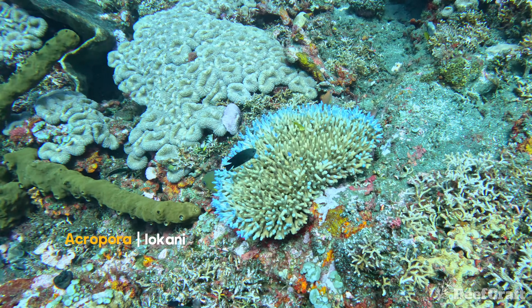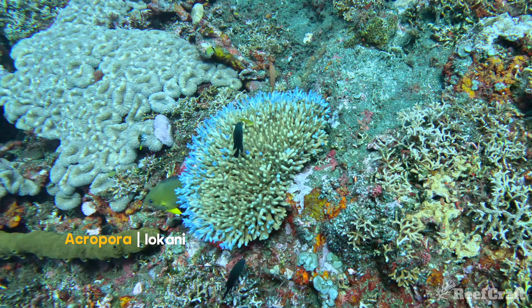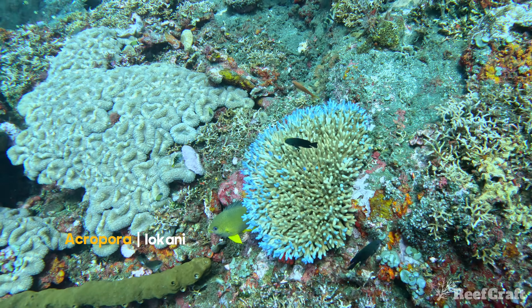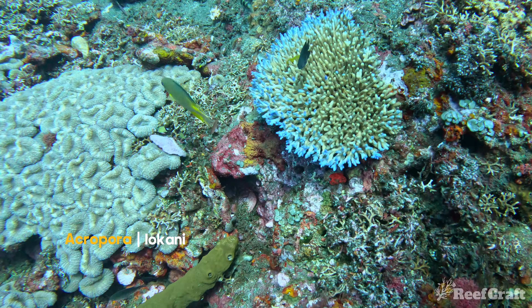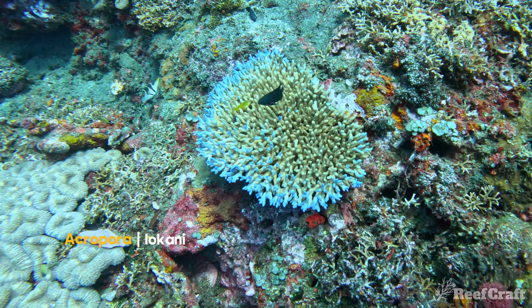And that's the same for this next acro — acropora locani, also found generally pretty shallow, and this one wasn't really any different. It was found at around 12 to 15 meters and you can see it's surrounded by a pretty biodiverse reef.